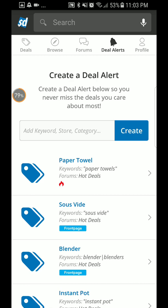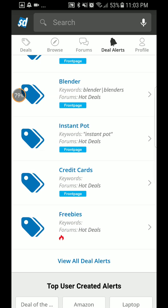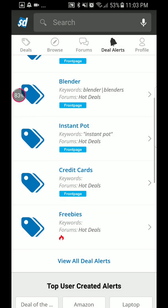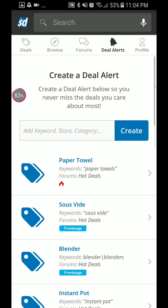You can even add in specific items you want to search for. Right now I'm going to look for freebies. Hold on — I guess it wants me to type it in.